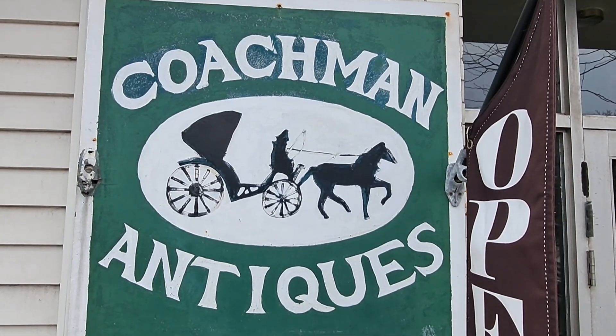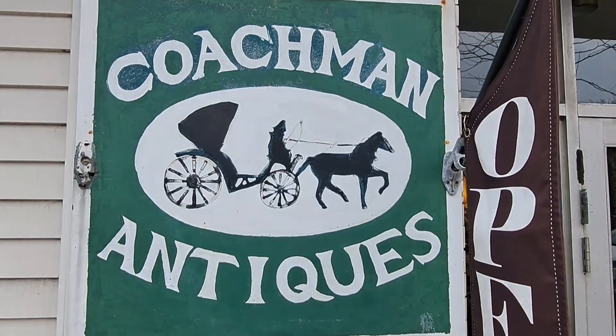If you're ever in this area, check out Coachman Antiques in LaPorte, Indiana.